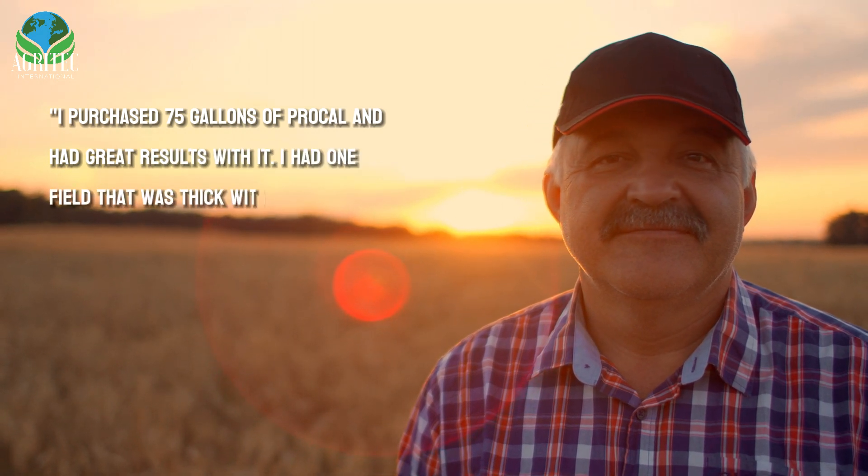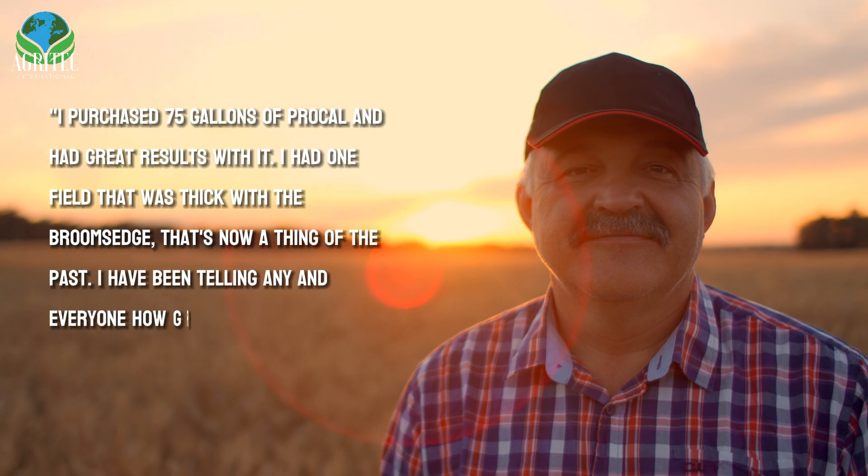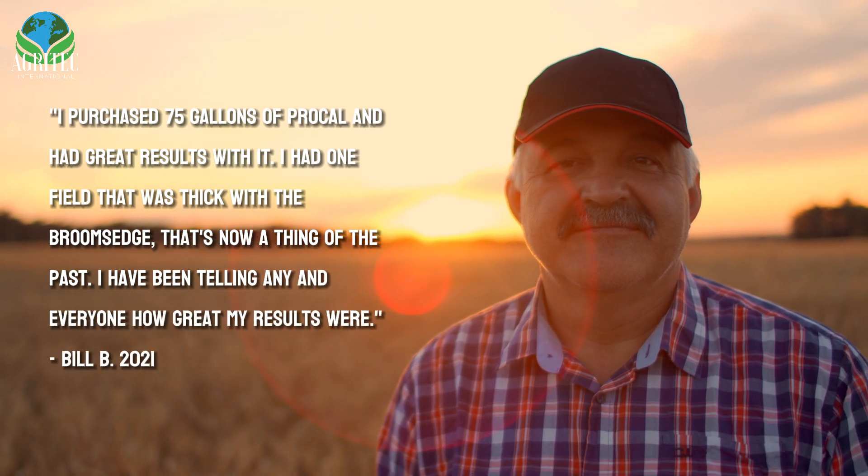I purchased 75 gallons of ProCal and had great results with it. I had one field that was thick with the broomsedge that's now a thing of the past. I have been telling any and everyone how great my results were.